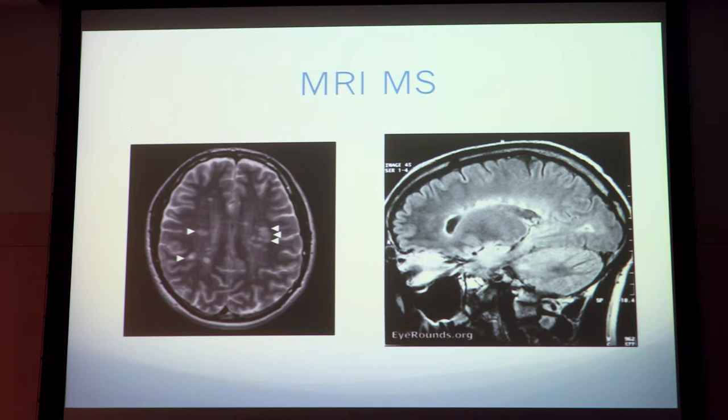This is an example of a more typical MRI in a multiple sclerosis patient. On the left is an axial cut with several lesions, and on the right is the sagittal cut showing lesions coming off the ventricle — you've probably heard the term Dawson's fingers — and that's typical MS.